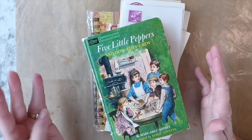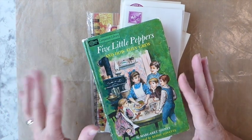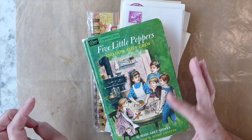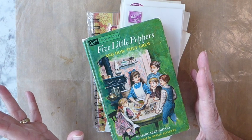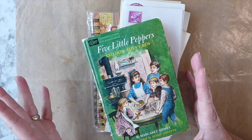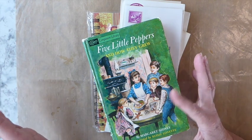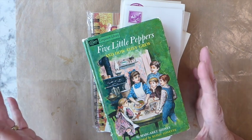Hello everybody, welcome back. Today I'm going to share with you a few things I picked up yesterday at a little thrift store. And then I thought we would do a journaling page — a lot of people have shown interest in getting started with journaling, so I thought we'd spend some time today going through and doing one page, maybe even two. I'll see how we get on.